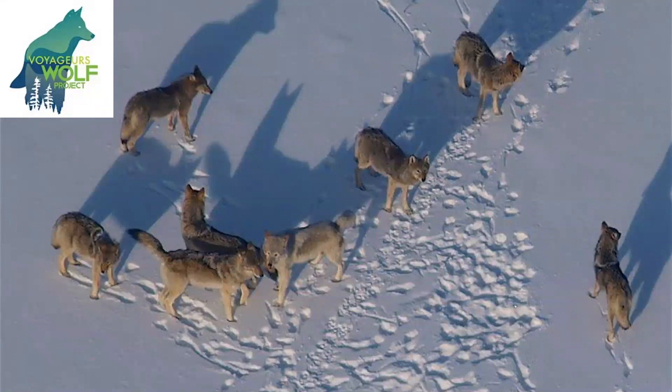Scientists from Voyagers National Park and the University of Minnesota study the wolf packs that live in and around Voyagers National Park. A wolf pack is a group of wolves that live together — their family and maybe some friends. For example, everybody that you live with, your family and friends, would be thought of as a people pack.